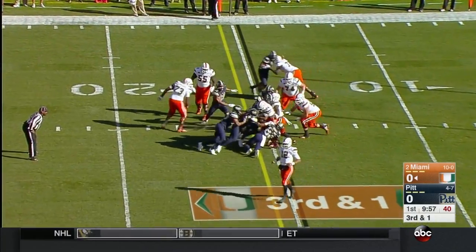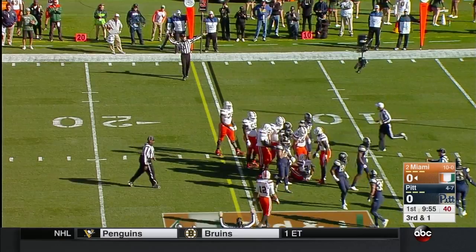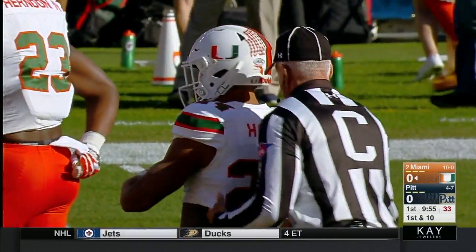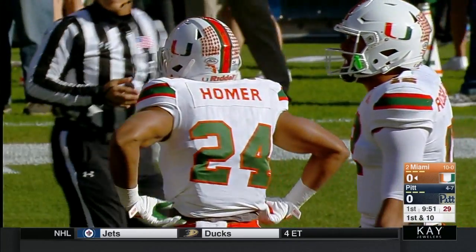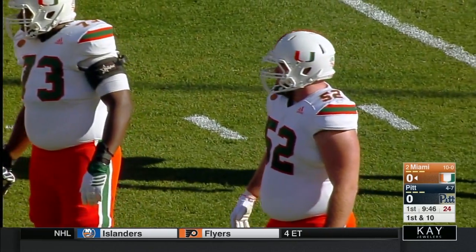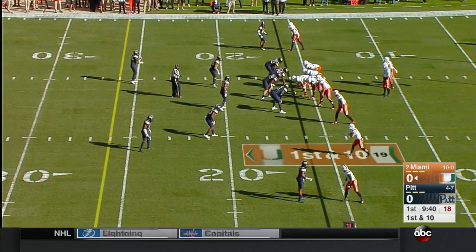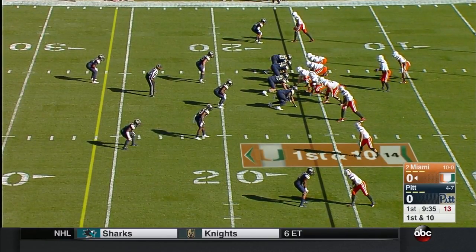Rozier tries to run it with Homer and it looks like he gets it by about a half a yard. It was a good thing it was only a yard to gain — if that was two or three he doesn't get home. Casey McDermott the left tackle is thrown out of the way, but Homer's pad level and continued effort moves the chains. This is what Pitt wants — they'll bend a little in the early downs, get into third down situations, and see if Miami can be better on that down and distance than they've been this season.